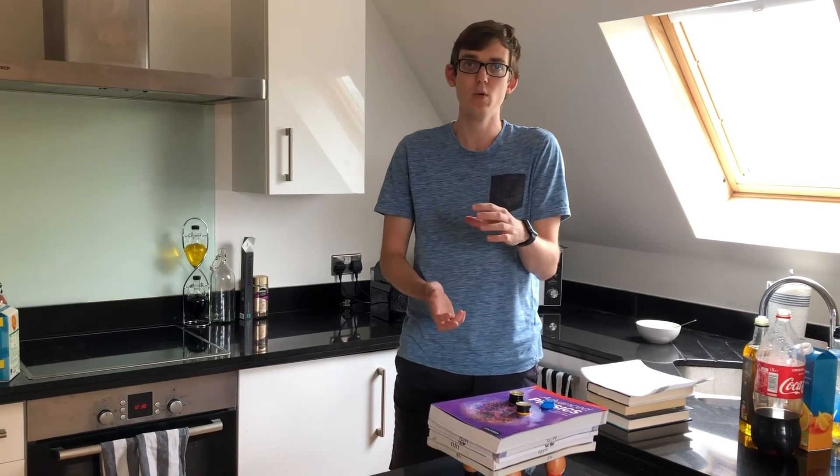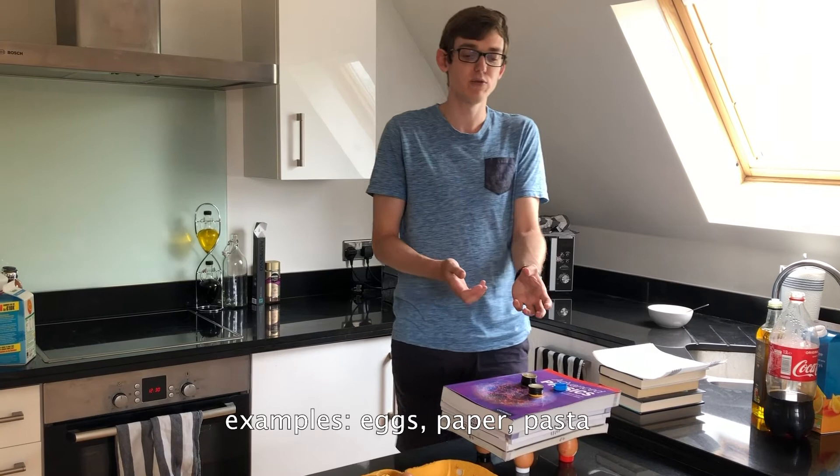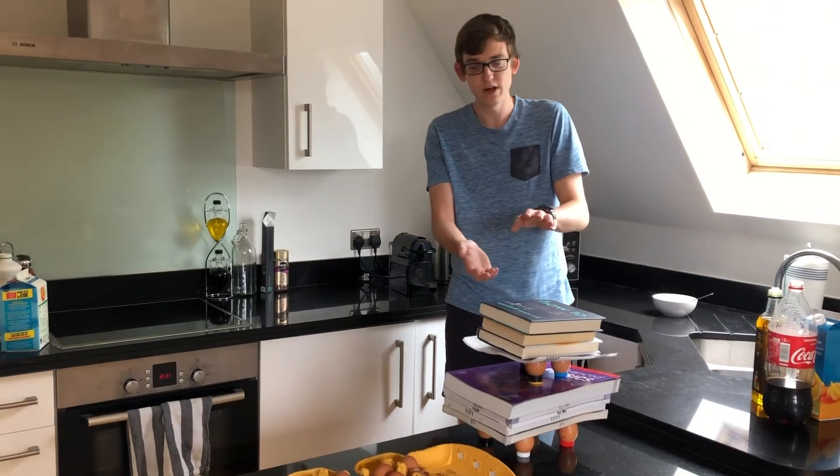What I want you guys to do is get involved with this and try to build a structure as tall as possible with any kind of material that we normally assume is weak. Do get creative as well — for example, you can build in a second layer in your structure, like what I'm doing now with some more bottle caps. As you can see, it's quite a good structure with eggs.